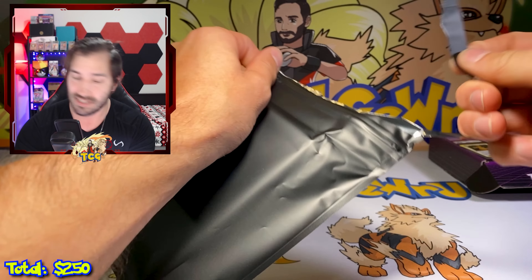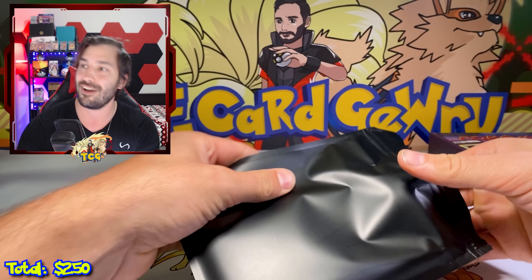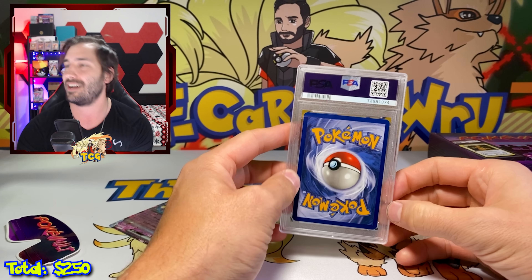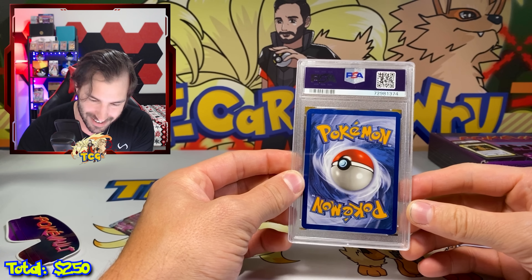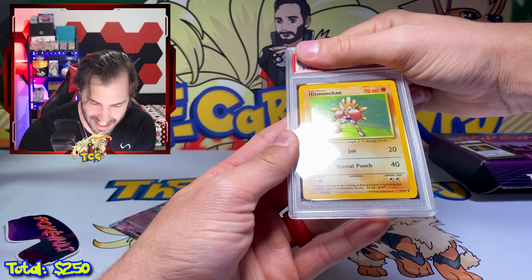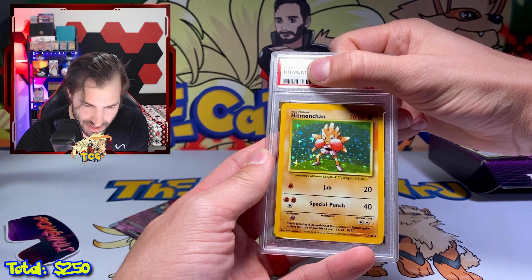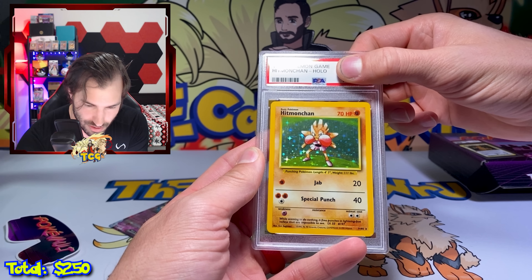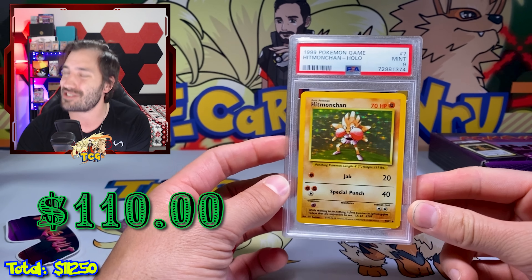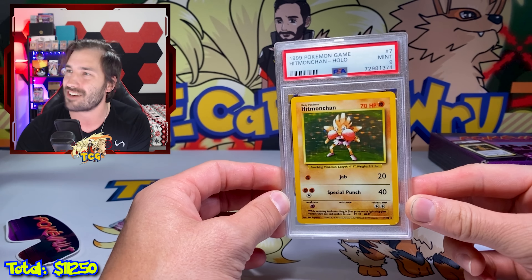Without further ado, let's see what we got in here. I saw $19.99 on there — I think we got a vintage freaking card. Guide yourself, Justin. A holo Hitmonchamp! PSA 9. I will take it. That is so freaking awesome, y'all. Oh my God — such a crazy way to start this video.